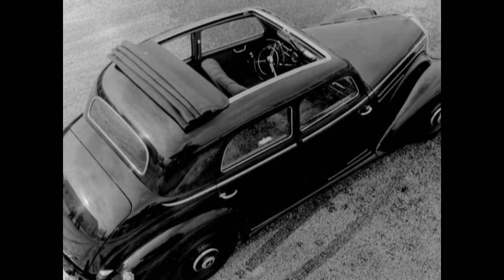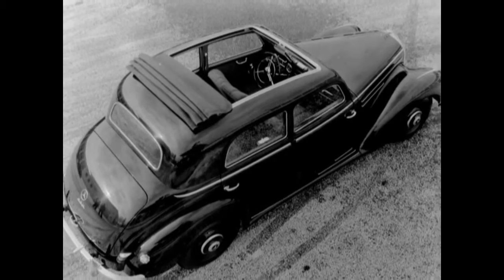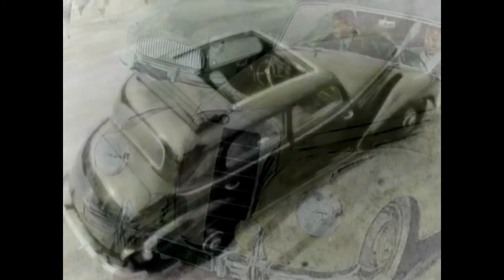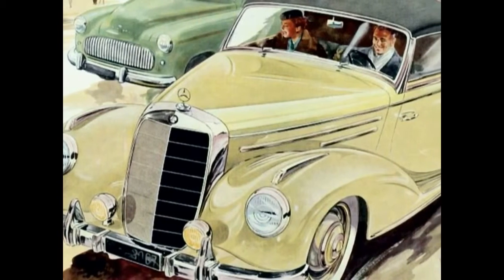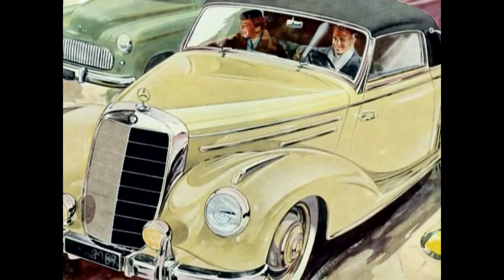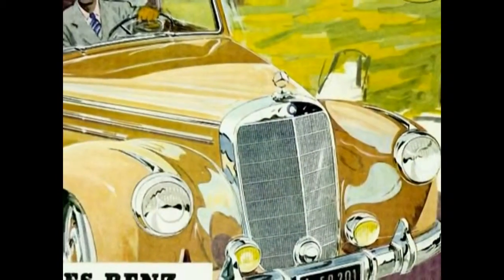Production of the 220 sedan finally ceased in 1954, after a total of 16,156 units. The last Cabriolet had already left the Sindelfingen facilities a year before. Only coupes and the Cabriolet A were still manufactured up until August 1955.